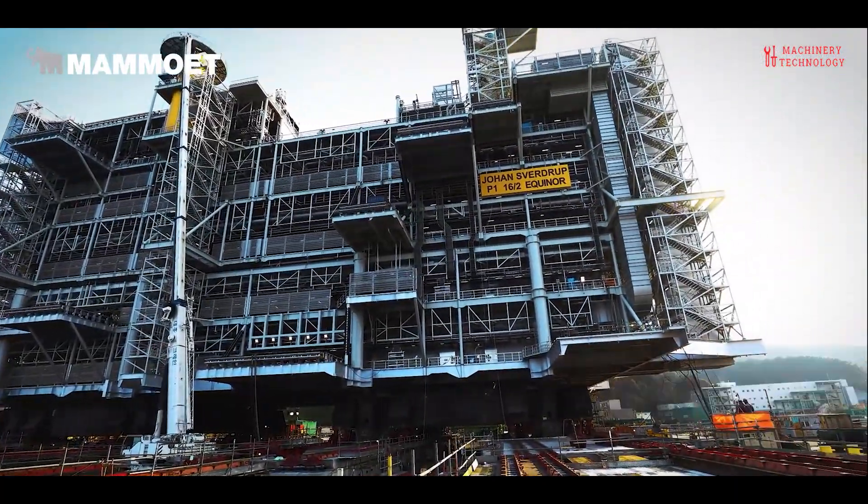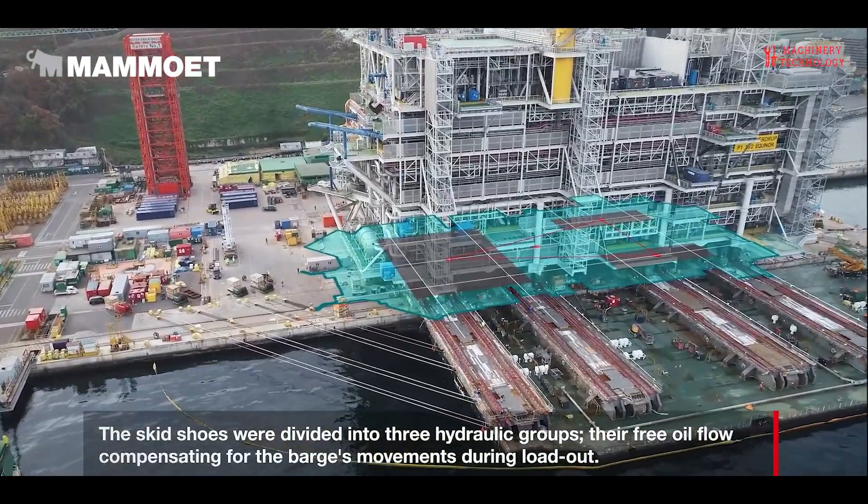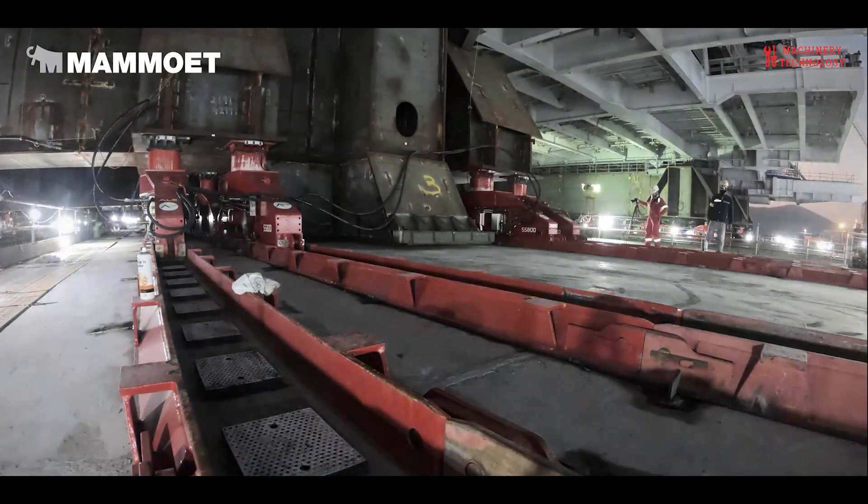Whenever there is growth, there is a need for energy, power, raw materials and infrastructure, helping to meet those needs in a world itself. It is the world of Mammoet.